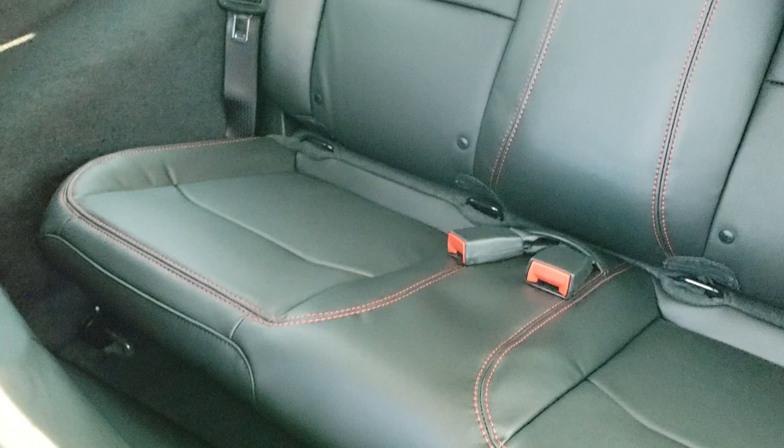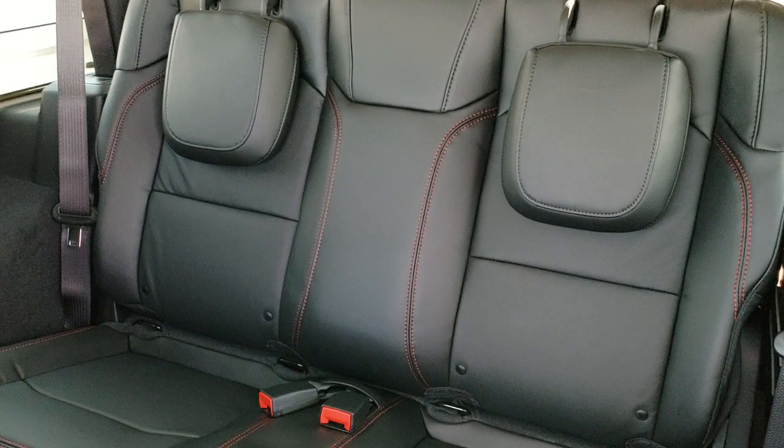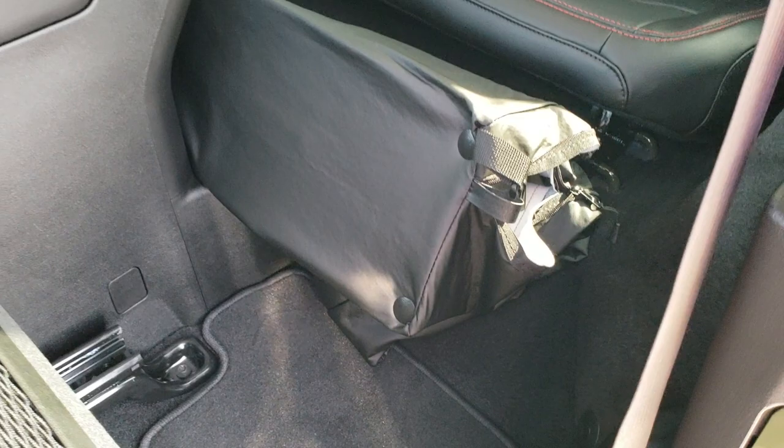Taking a look at the back seats — that case is for your front hardtop pieces. It's just a two-seater back there. Those seats are trimmed out nicely like the front seats, and it does come with floor mats back there as well.